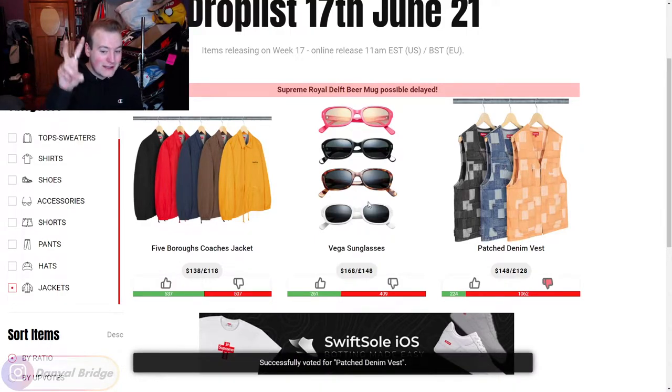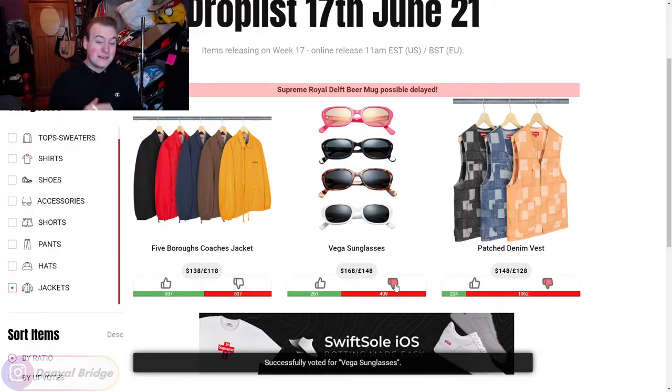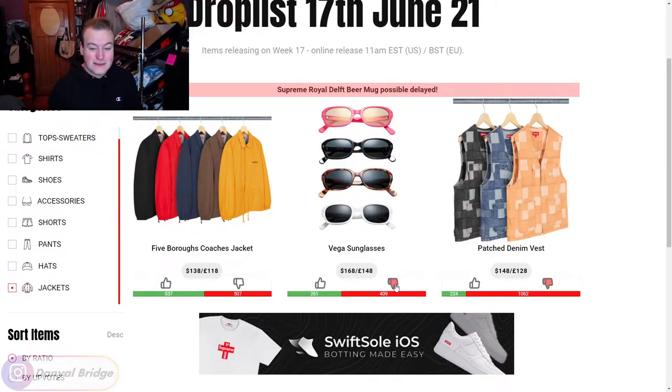Next we have the Vega sunglasses. I have issues with Supreme sunglasses - a lot of the time they look like something you could buy from a gas station for $10-15. Why would I want to pay $168 US dollars for gas station sunglasses? There are some nice Supreme sunglasses, but these Vega ones are not for me. Next, we move into the Five Boroughs Coaches jacket. It features Supreme on the left breast, presumably embroidered, and on the back I reckon it'll have the five boroughs listed. It comes in five colors: black, red, navy, brown, and yellow.